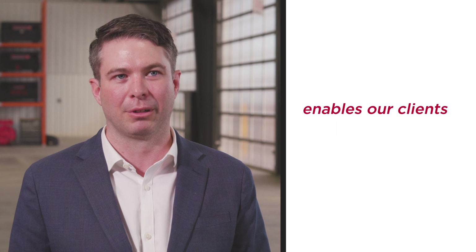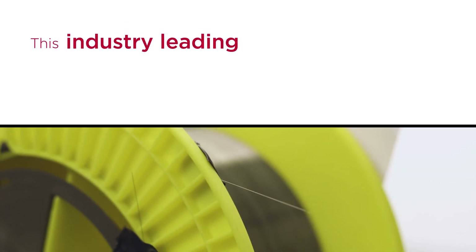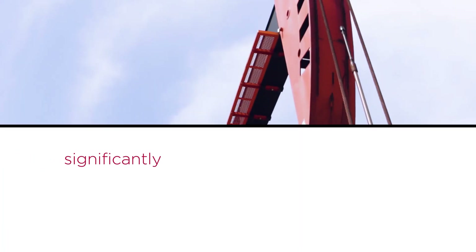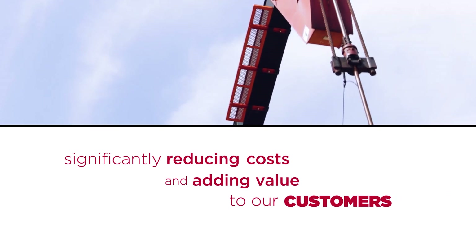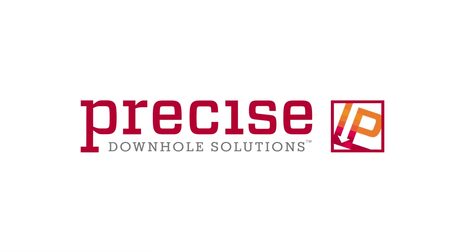PureLight's advanced technology enables our clients to gather the data they require. This industry-leading, innovative technology and technique is truly unmatched, significantly reducing costs and adding value to our customers. Let our team of innovators and problem solvers deliver you the solutions you need.